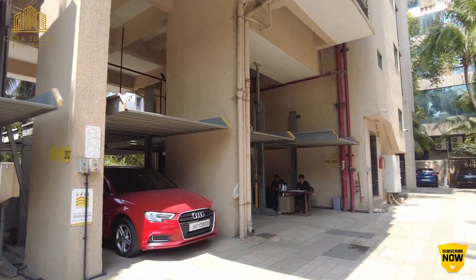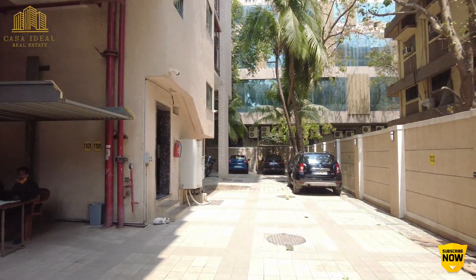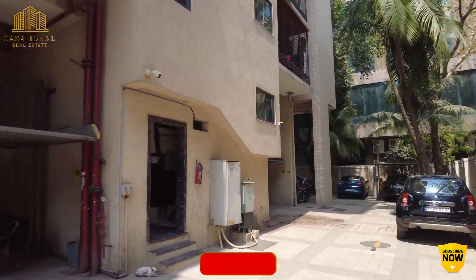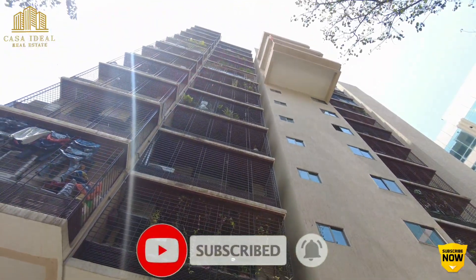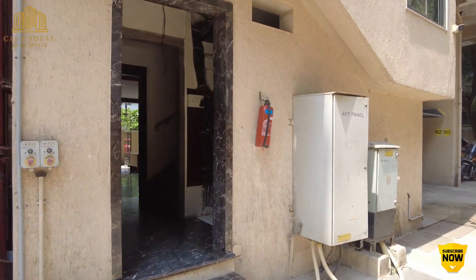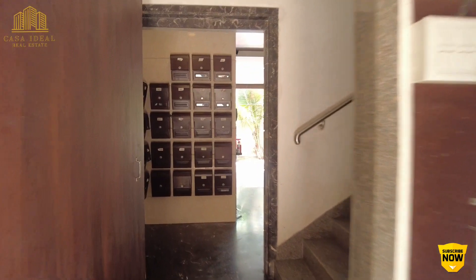It has two entry and exit points. They have stacked parking and open parking spaces also available in the building. The building has received OC and possession was given almost three years back, so people have already moved in. It's a sold-out project and we'll be checking out an investor's flat — a 2 BHK which he wants to sell.